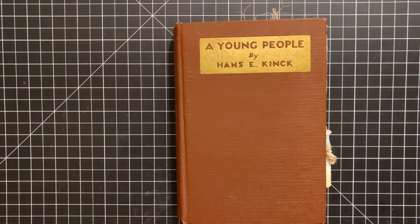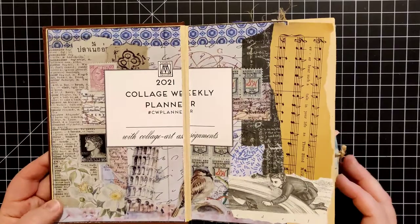Hey everybody, welcome back to Plum Figgy. This is Tammy. Alright, it's Monday, which means it's time for collaging. Collage every day.